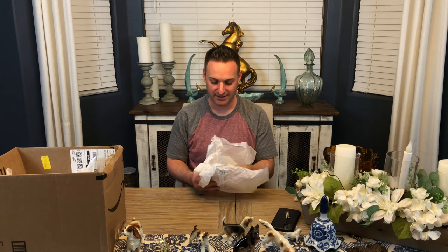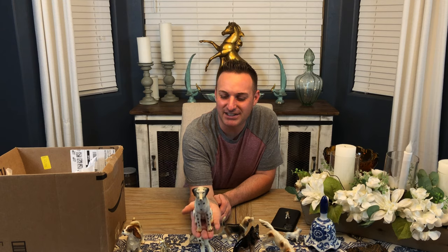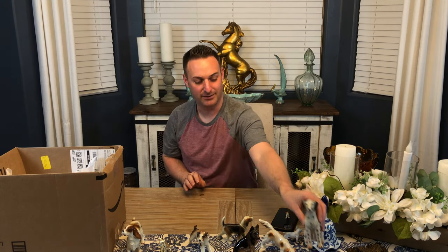I know this one - this is a Dalmatian, right? The spots give it away - I didn't need Fergus for that one! So cute, look at his face, he has little whisker marks. Oh I love it! I'm getting filled up with all these dogs.